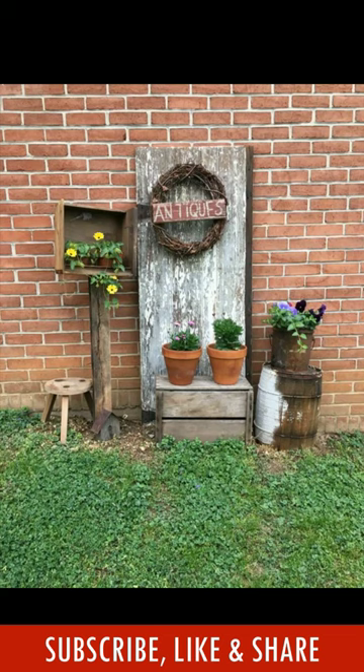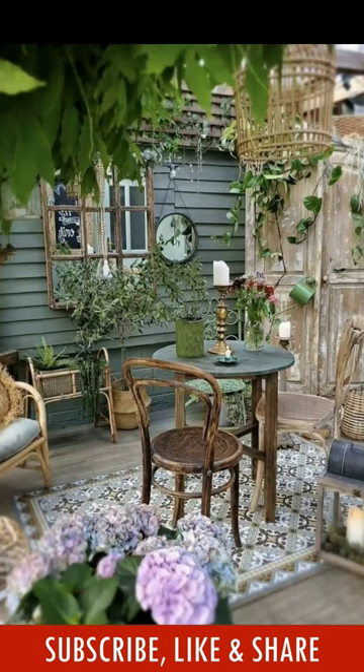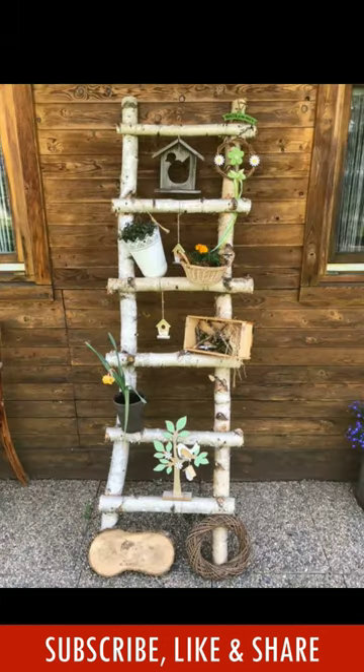Enjoy the video and don't forget to mention in the comments which of these decorative design ideas is really helpful for you.